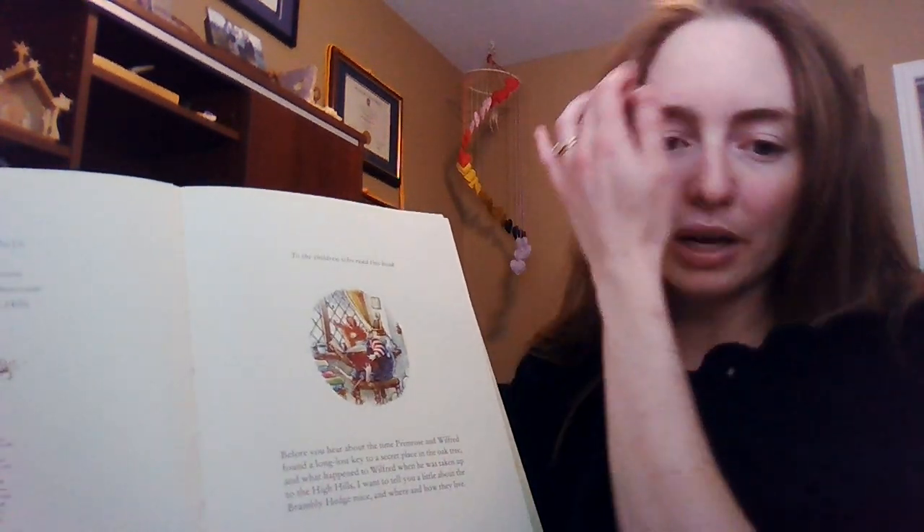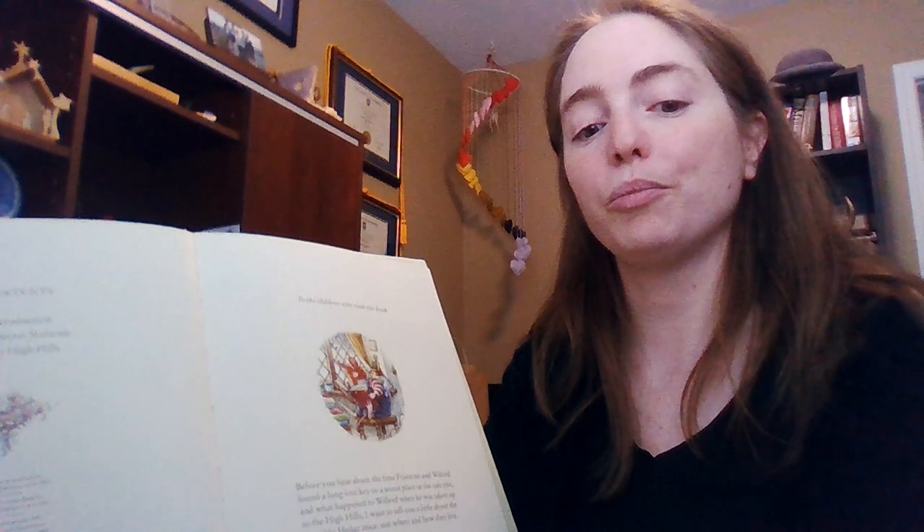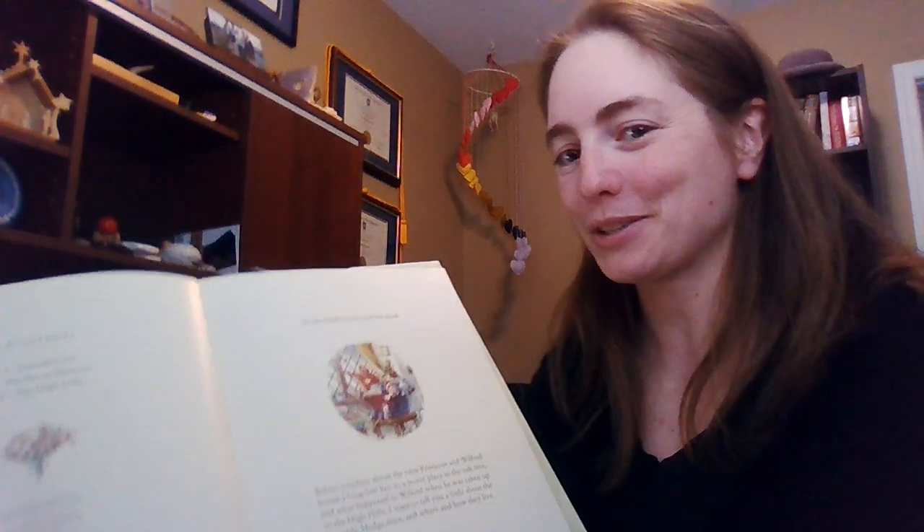Because there's a lot of text and not as many pictures in this book, I will hold the book and read it, and then I'll hold up the pictures for you to have a look at afterwards. So: dedicated to the children who read this book. Before you hear about the time that Primrose and Wilfred found a long-lost key to a secret palace in the oak tree, and what happened to Wilfred when he was taken up to the high hills, I want to tell you a little bit about the Brambley Hedge mice, where and how they live.